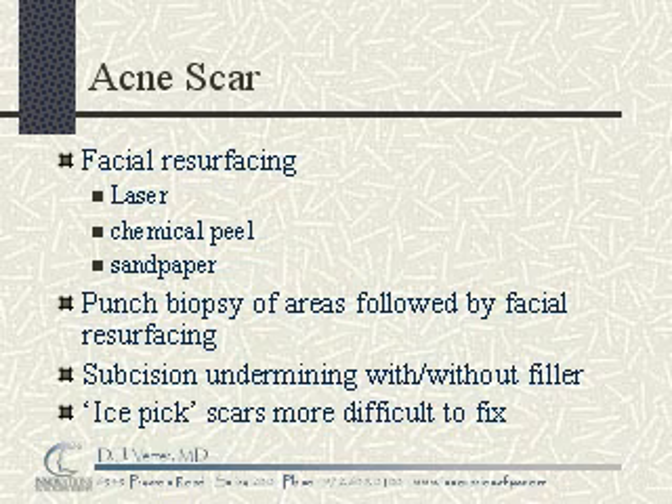For ice pick scars, which are much more difficult to fix, other options must be pursued. These include punch biopsies of the areas, followed by facial resurfacing. This can be done over many weeks; however, it produces a nice improvement in the scarring.